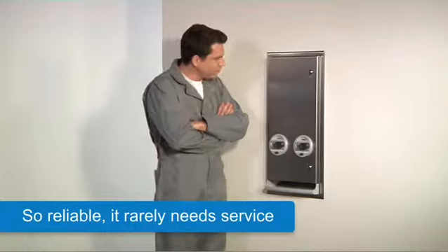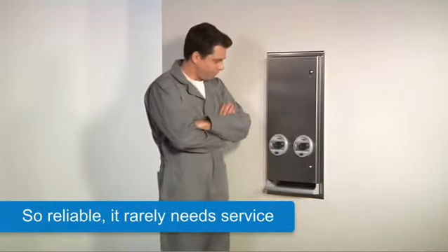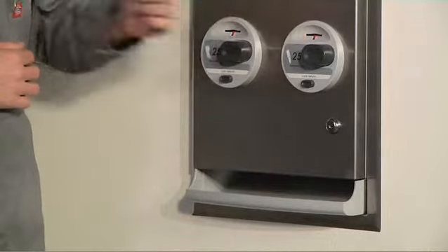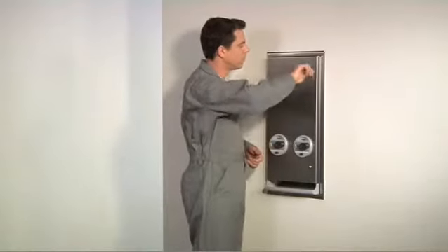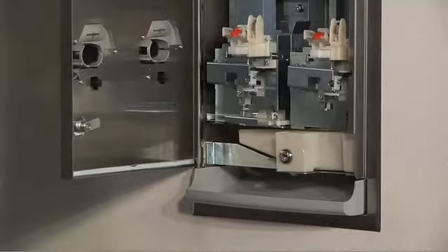Notice how easy it is to access the sanitary napkin from the product tray without reaching inside the vendor. The new vendor is so reliable it hardly needs service. The custodian knows the vendor is empty when the red refill indicator appears in the coin slot.